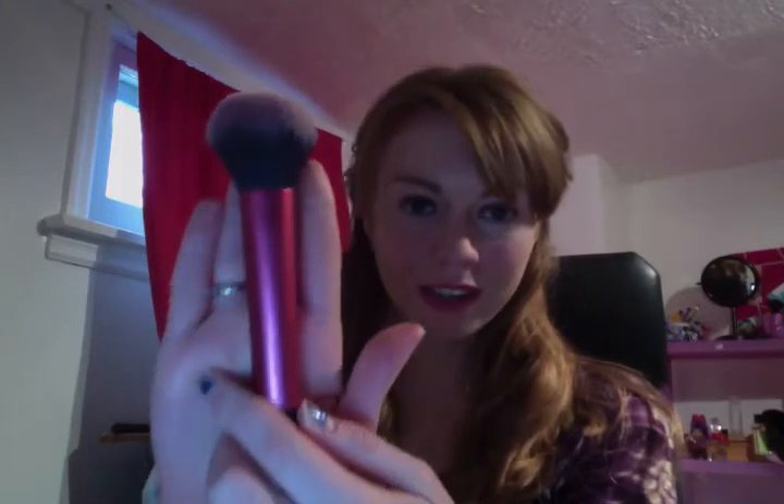Another favorite is this Real Techniques powder brush. It's so fluffy and soft — I love it. Another brush I'm loving is the blush brush from Real Techniques as well, and also the foundation brush. Really happy with all of them.